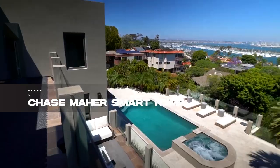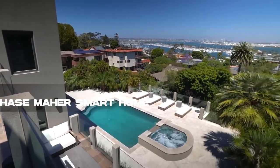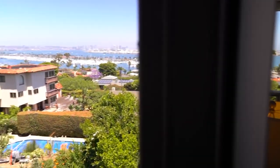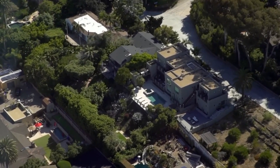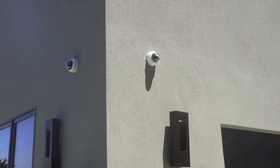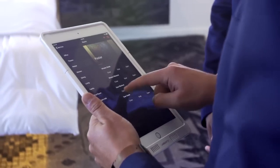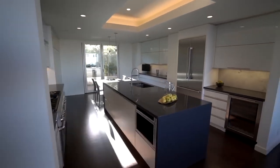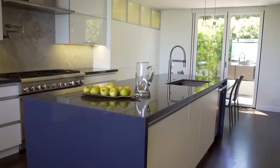Coming in at number 4 is the Chase Mayor's Smart Home, the ultimate entertainer's paradise. With a sprawling 3,000-square-foot patio offering breathtaking city views, this home is a blend of luxury and technology. It includes a state-of-the-art movie theater, a sleek office space, and a bedroom with ambient lighting and a floating bed. The outdoor area boasts a pool, spa, and resort-style lounges, not to mention a built-in gas grill for unforgettable gatherings.